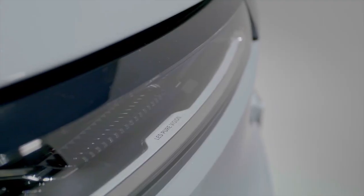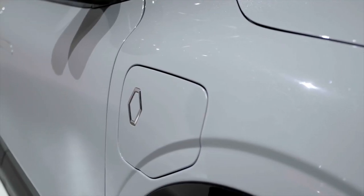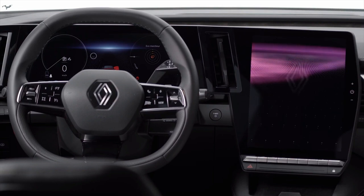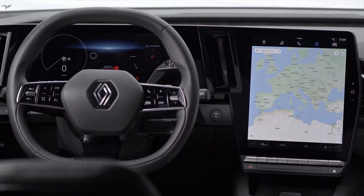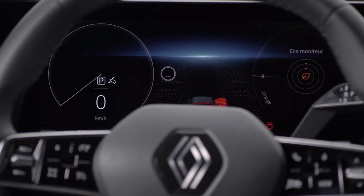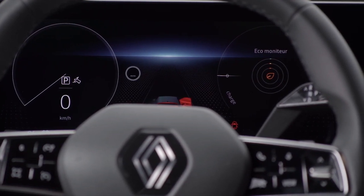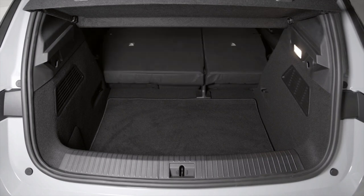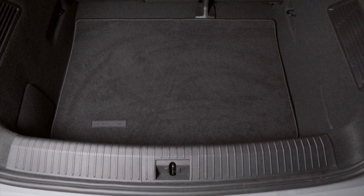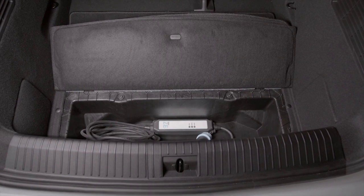In terms of space, the Megane E-Tech offers 30 liters of onboard storage, which is best in class. The trunk boasts a total volume of 440 liters, entirely usable given its rectangular shape. Boot capacity can be accessed with the rear seats folded in 40/60 or 20/80 split formats, and the front passenger seat can also fold flat.